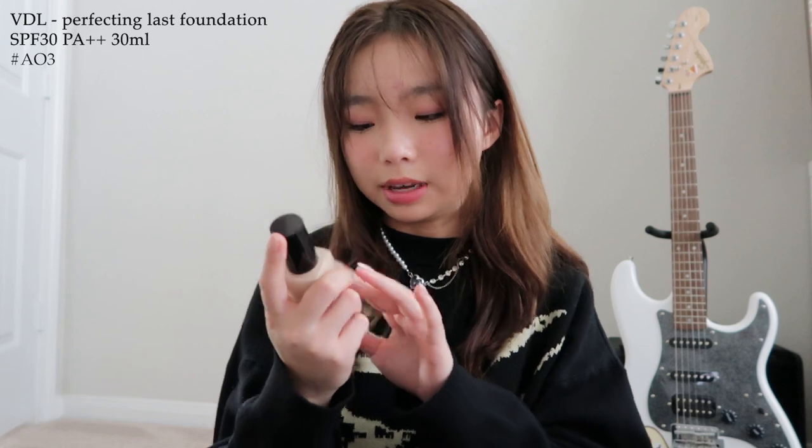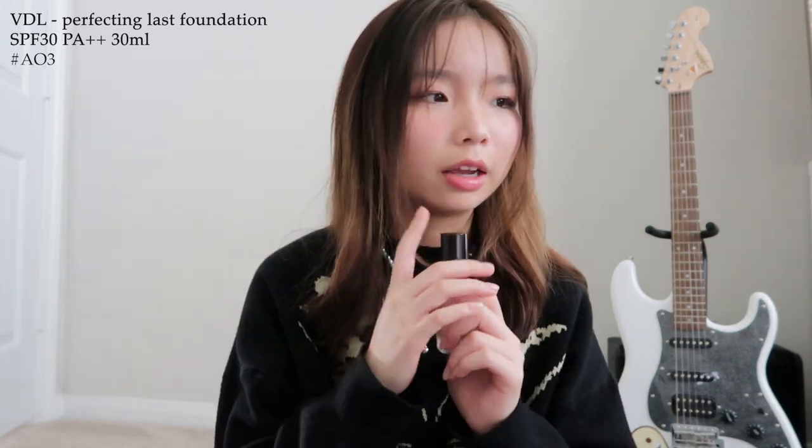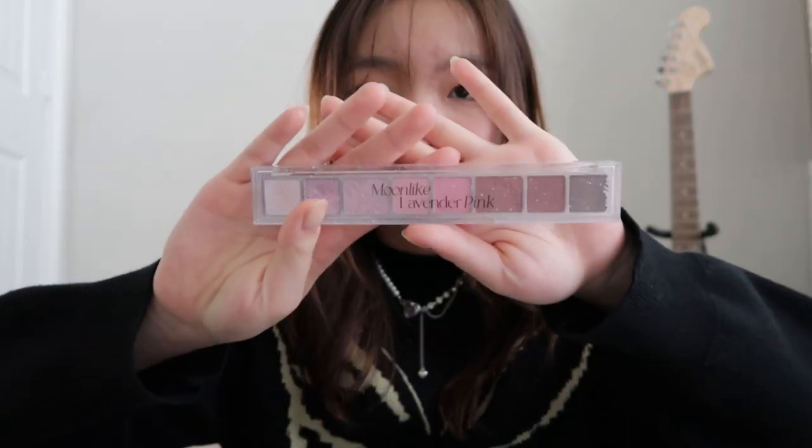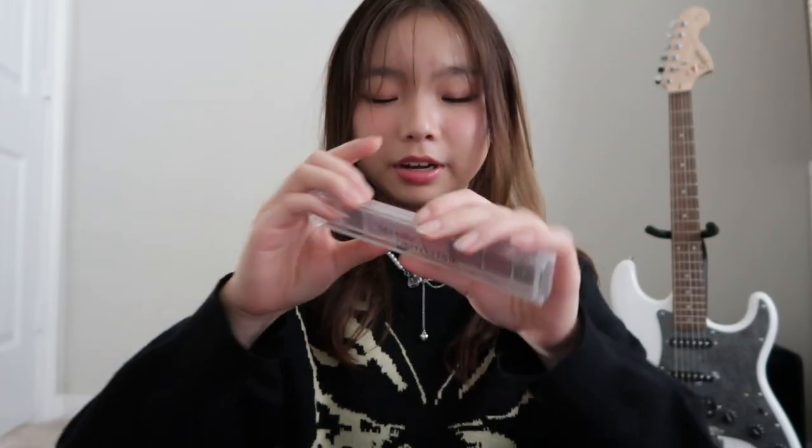Now for all the makeup items I bought. First is this foundation by VTL — I was really worried buying a foundation online because I didn't know what color to get, but I got the Video Perfecting Last Foundation with SPF 30 in color A03 and surprisingly it's a perfect match. I definitely recommend it — it comes in a bottle rather than a cushion so it's more hygienic. I've been using it every day and it still looks full. Super affordable and it stays on throughout the whole day.